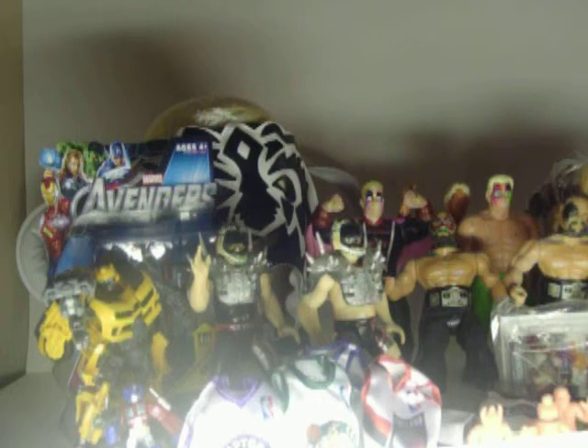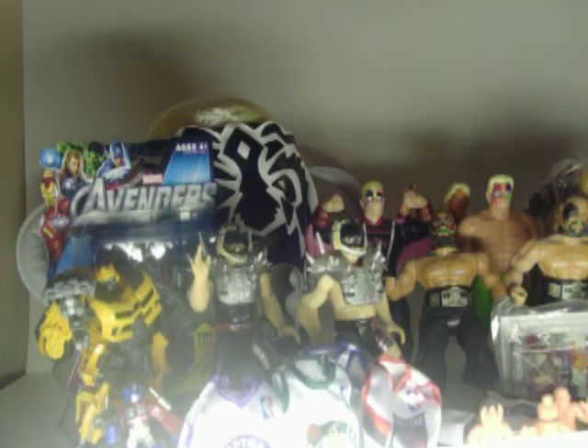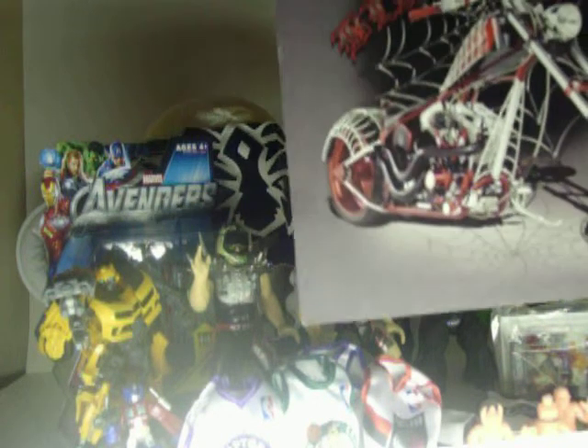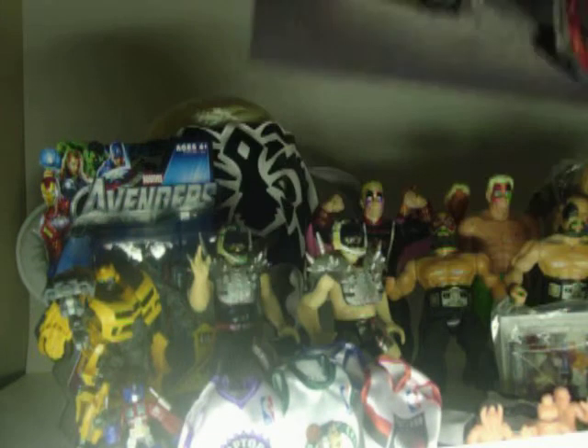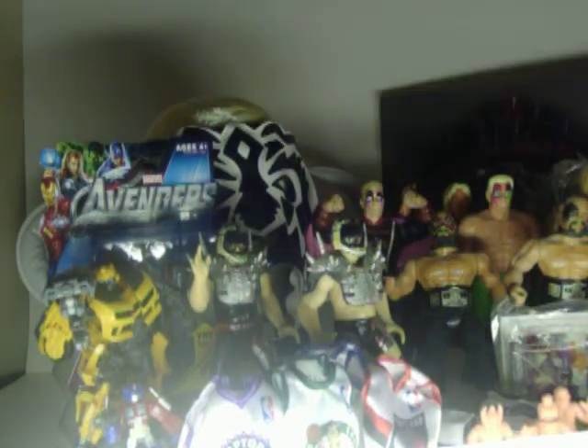A couple of odds and ends he threw in — he knew I was into OCC back in the day, and he threw in this from Target, one of their old display cases or things: the Black Widow Bike.